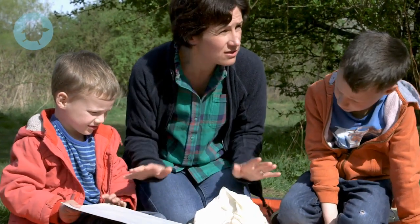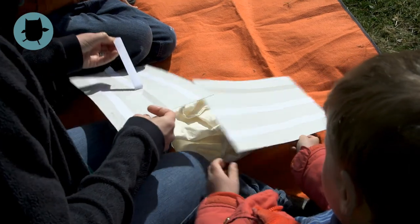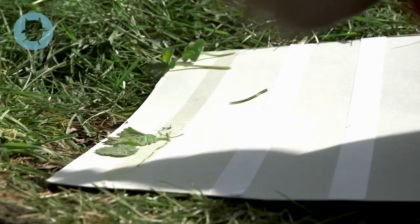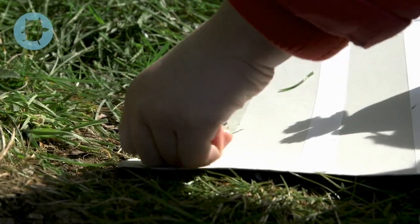Now this is for us to go and collect a load of different things that might be interesting and stick them on. Stick a few strips of double-sided tape across a piece of cardboard, leaving the backing on. An old piece of cereal box works well.